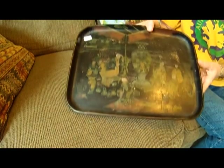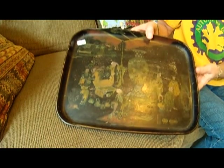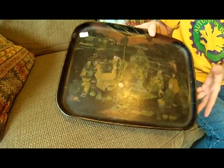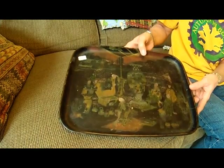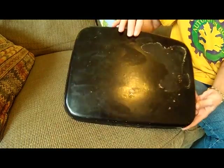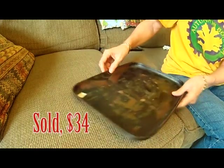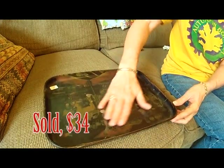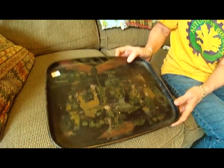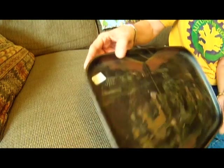I got this crazy looking tray. I think it's paper mache — Japanese or Chinese, I think Japanese probably. That's the back of it. Obviously it's been used a bit, but I think it's pretty. And that price is not what I paid for it — I paid a dollar fifty for it.